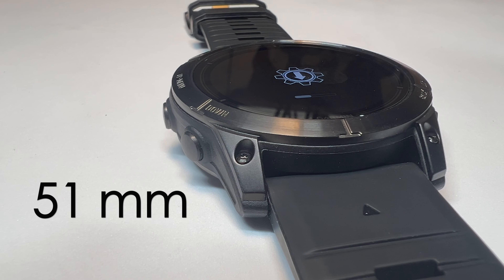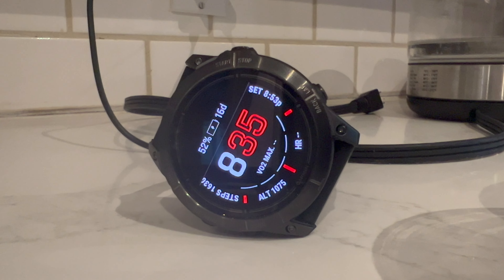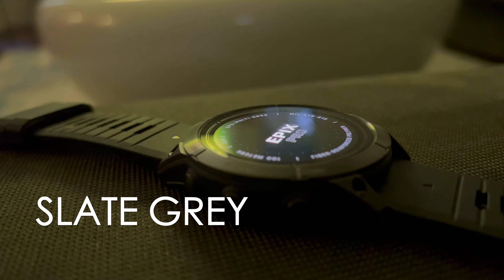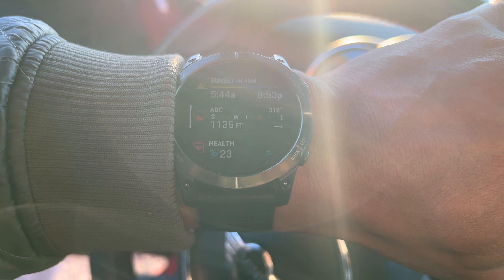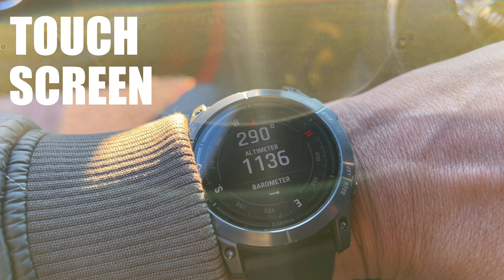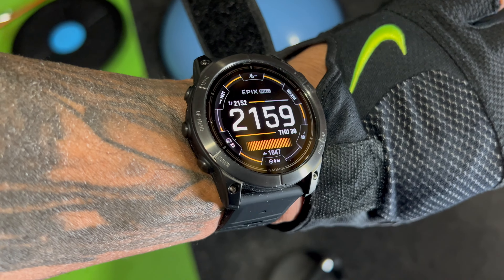We have a 51 millimeter polymer plastic case with a large, vibrant AMOLED 1.4-inch digital display — that's a plus. The color is slate gray with a steel bezel and black band. This is not sapphire crystal, which may go in the minus category, but it still has plenty of power to get moving and track all your different activities. It takes a little getting used to, but I'm used to G-Shocks at 48 to 50 millimeters anyway, so going to 51 for the Epics Pro wasn't a big stretch.